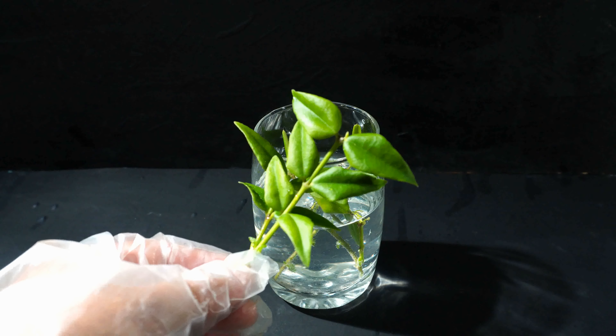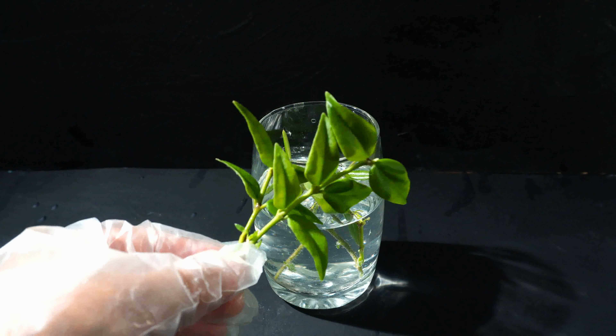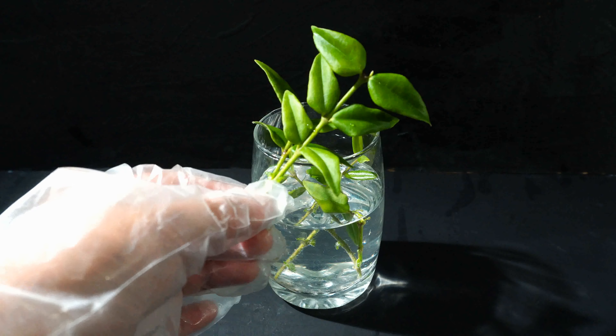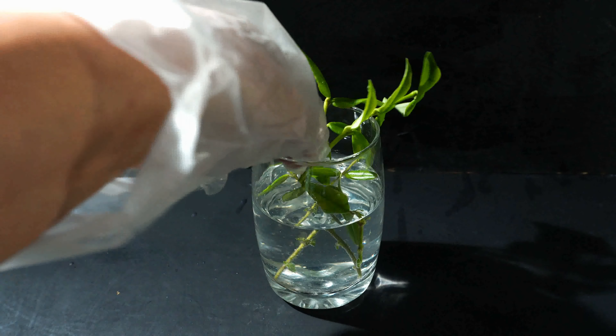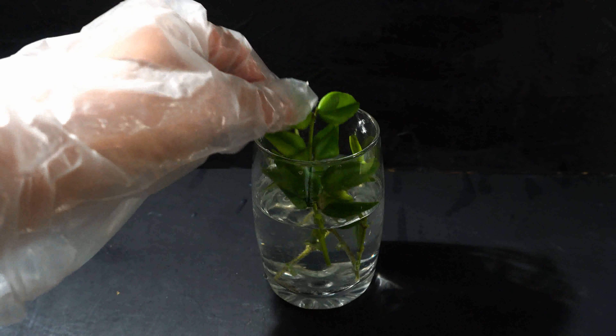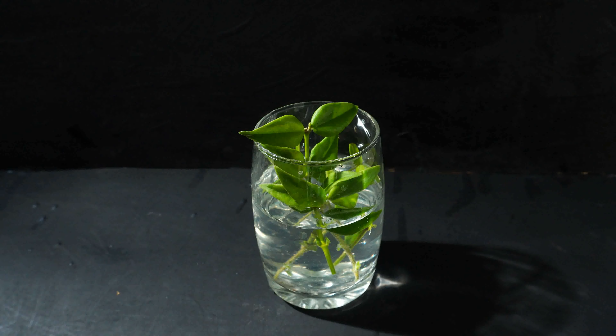According to my friend's advice, I cut the stem into some small pieces and then put them into a glass of water. It didn't take long for the cuttings to grow roots. Then I transplanted the cuttings into a pot.